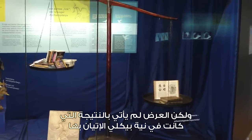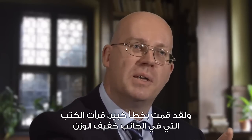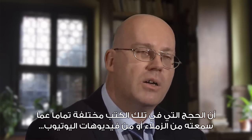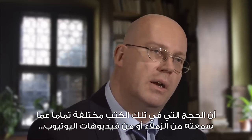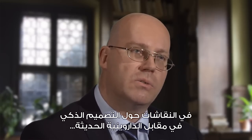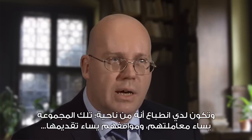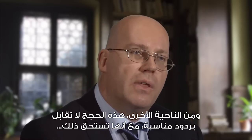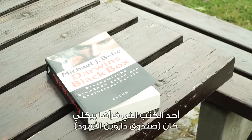But the display didn't have quite the result Beckley intended. He made one big mistake: he actually read the books on the light-weighted side. What he recognized to his surprise was that the arguments in those books were totally different from what he had heard from colleagues or seen in YouTube videos about intelligent design versus neo-Darwinian evolution. He had the impression that those people were being mistreated, their position misrepresented, and that their arguments were not receiving an appropriate response — and had merit.